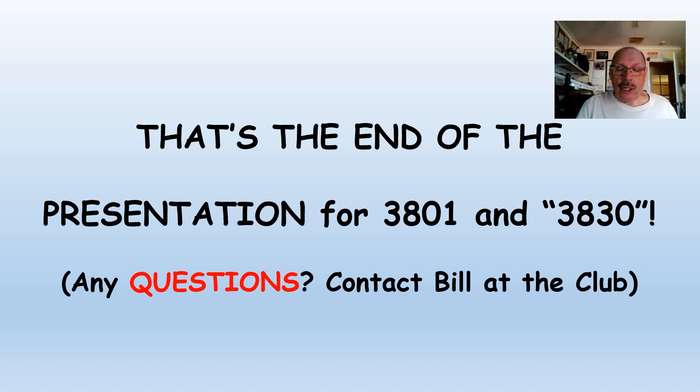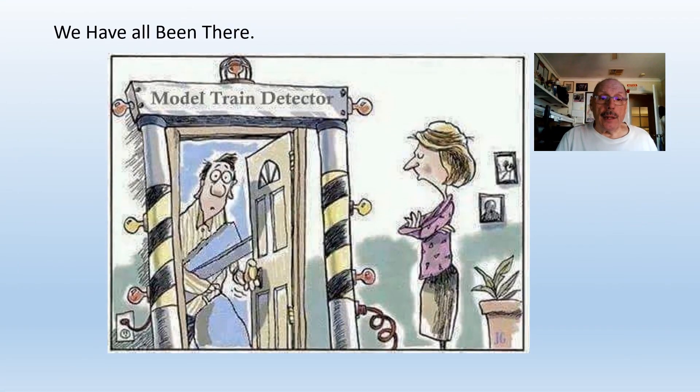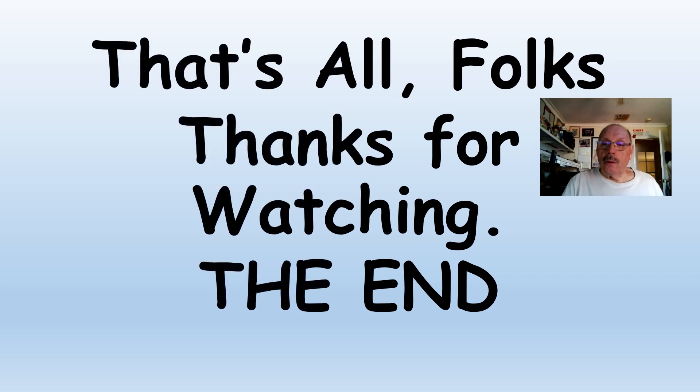If you've got any questions, contact me at the club. And of course, when buying new locos, beware of the model train detector that your wife has waiting at the door. Well, I guess that's all folks.